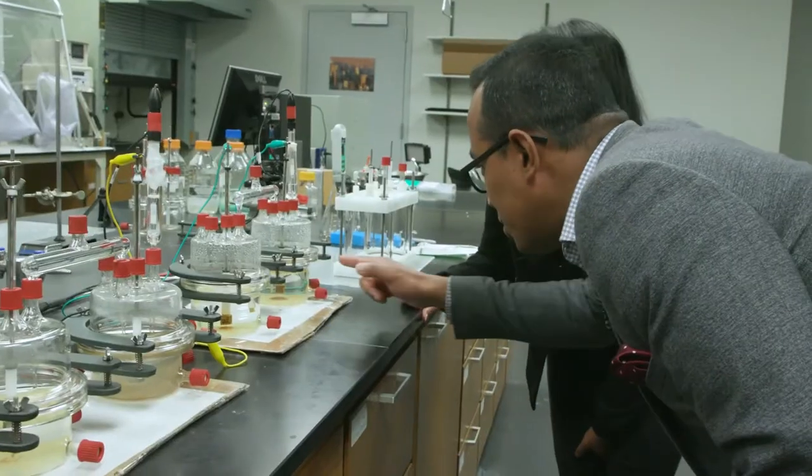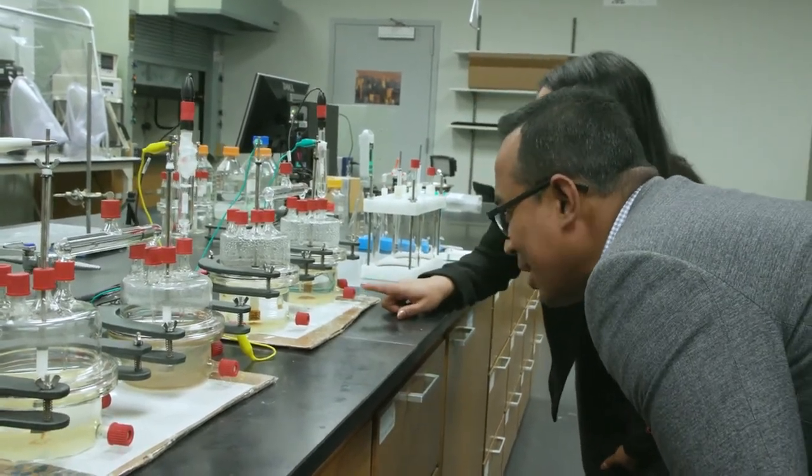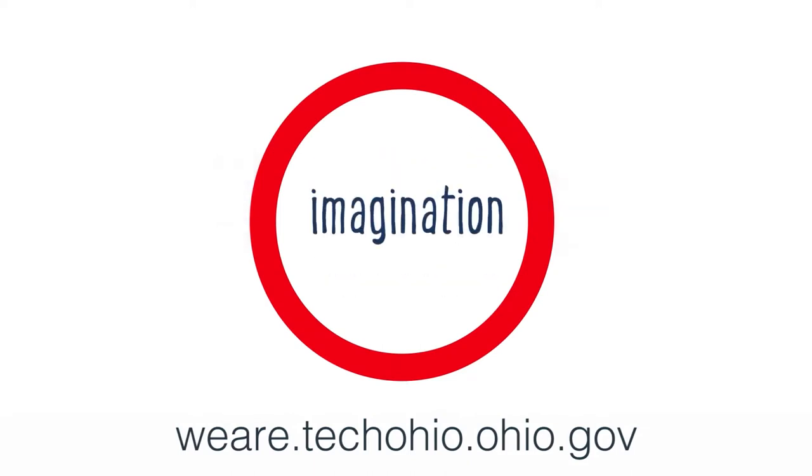We are hiring all these students from universities who are helping us to develop this technology further and taking it to the next stage. So Ohio has been great in taking this product to the market.